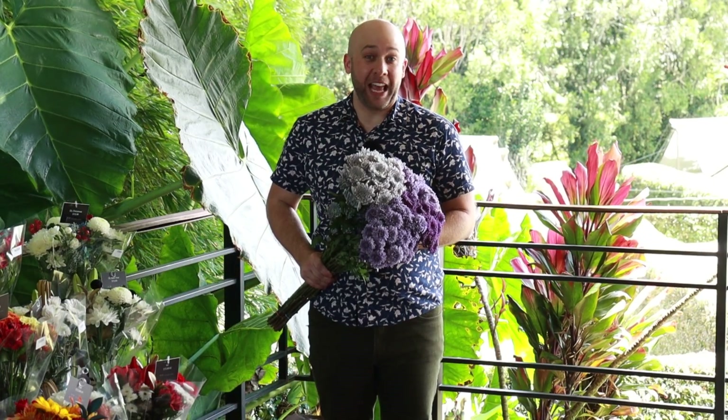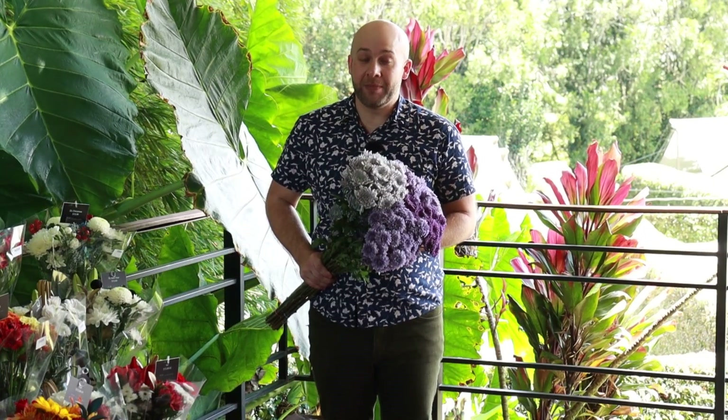Hi, Steven Santos, AIFD with Galleria Farms here at our farm in Medellin, Colombia, where we're growing this new variety of palm.